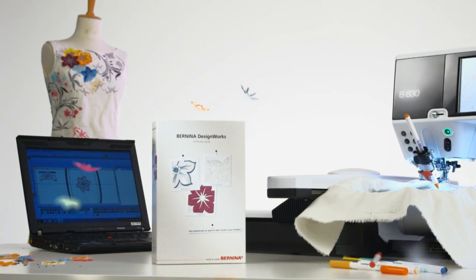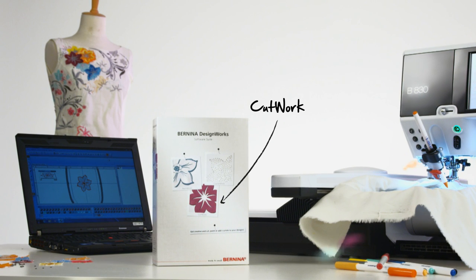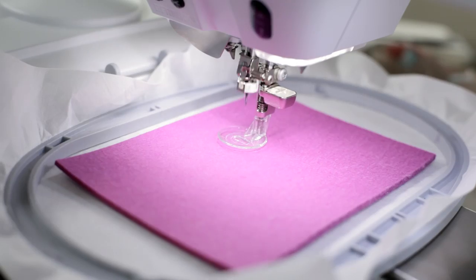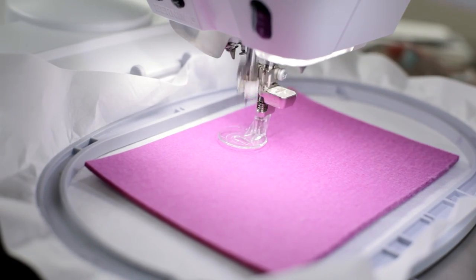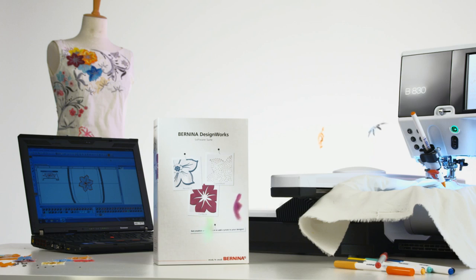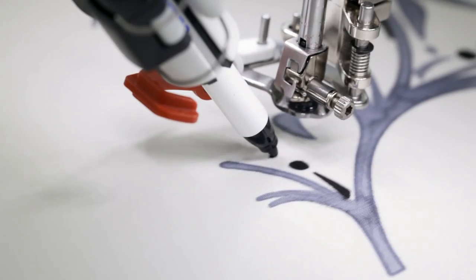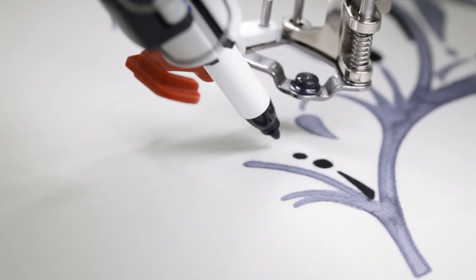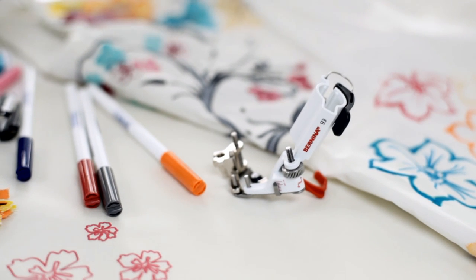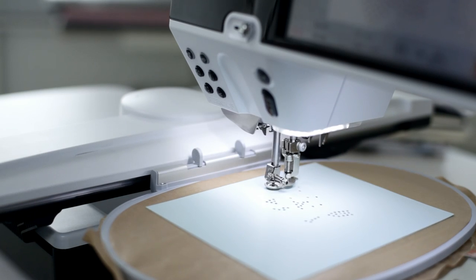Bernina Designworks software suite. Cut work for all the shapes that your creativity can imagine. Paint work for all the designs that you can picture. Crystal work — easily add sparkle to your creations.